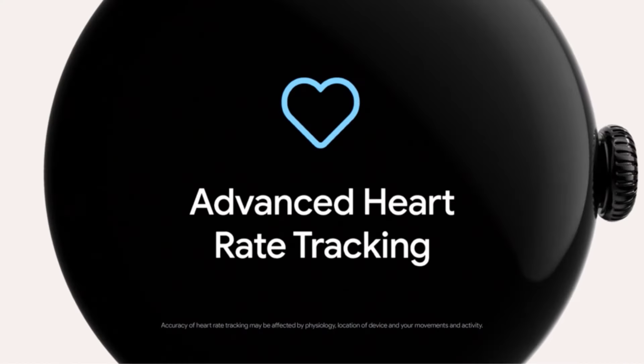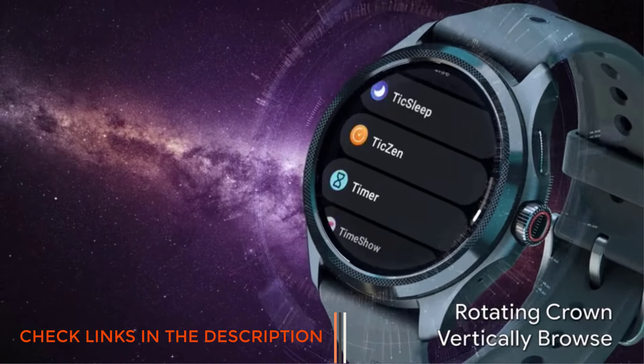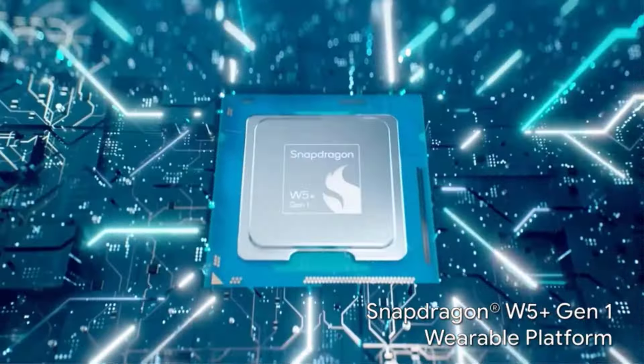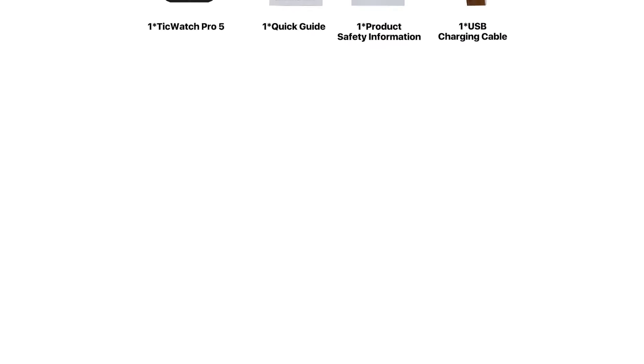Number 3: TicWatch Pro 5 Smartwatch for Men. Mobvoi's TicWatch lineup has its dedicated fans for good reason — really long battery life. The $249.99 TicWatch Pro 5 is no exception. It has an expected 80 hours of battery life with standard use, an optional super low-power display, and a large 628 mAh battery for a smartwatch you wear on your wrist.